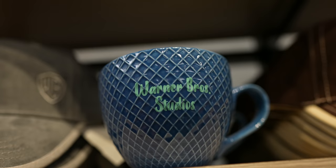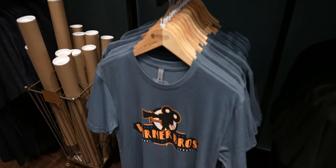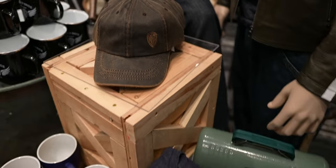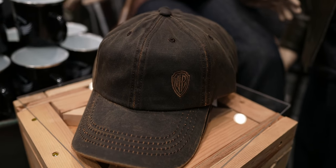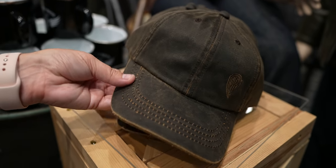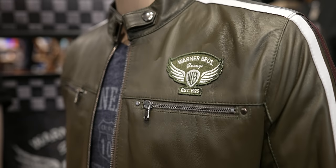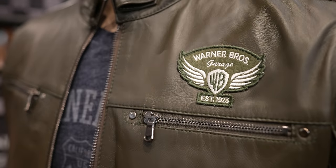I was expecting very generic looking Warner Brothers logo merch, but a lot of this is kind of cool. Look over here — they've got a Warner Brothers faux-leather hat for 30 bucks. And if you want, you can get the Warner Brothers garage jacket and be as cool as this guy.